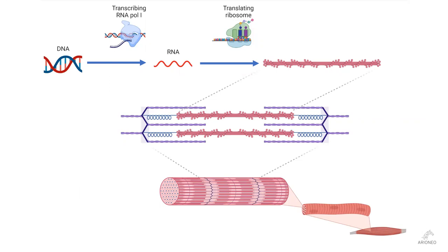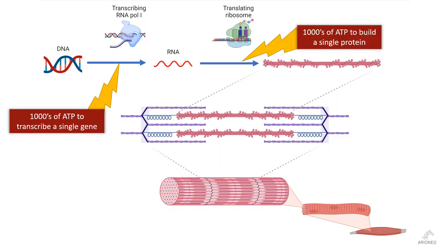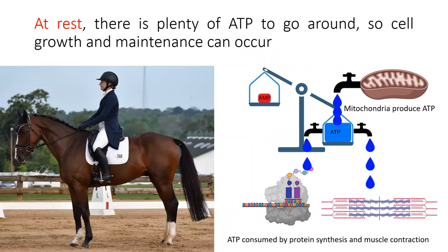In contrast to adapting bone to handle more force, changing the way muscle supports exercise is a more complicated process. Being able to change the skeletal muscle starts with the stressful stimulus causing translation of genes in the nucleus of the cell. Each gene may require thousands of ATP molecules to form the chemical bonds needed to produce the template for making the new protein, and then require thousands more to actually build the new protein. There may be thousands of proteins needed — ranging from the actin and myosin that perform the work to the enzymes that make more ATP — not just one or two copies, but dozens and dozens in each cell, and millions of cells.